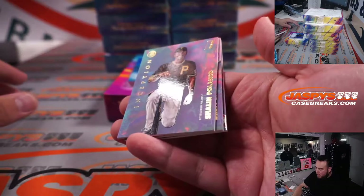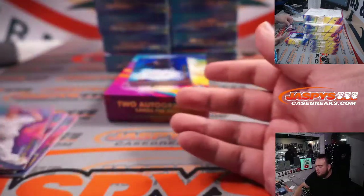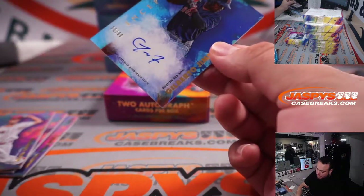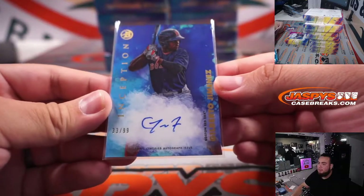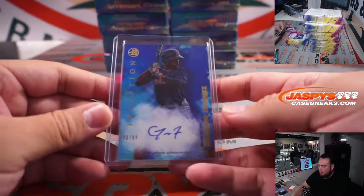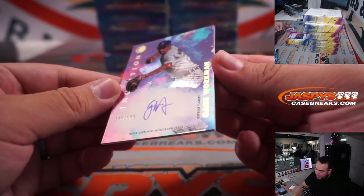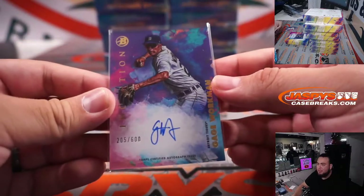We got Shelly Blanco, Brad Batty, Nick Laddolo. First autograph is Gilberto Jimenez to 99 for Boston. Looks really nice — Boston Red Sox, going to Steven straight up.